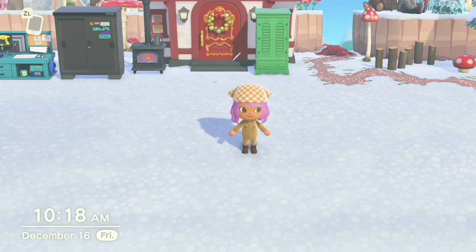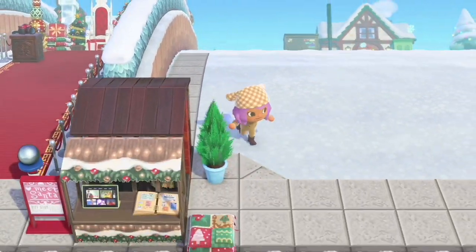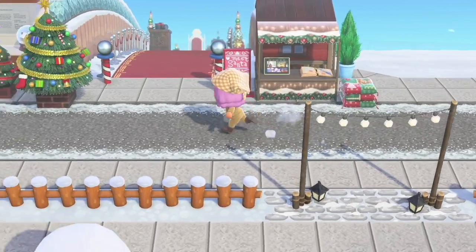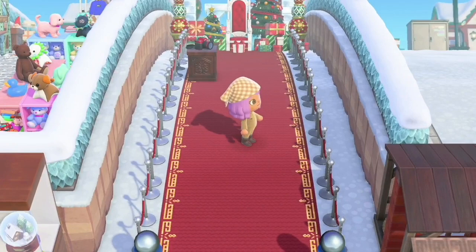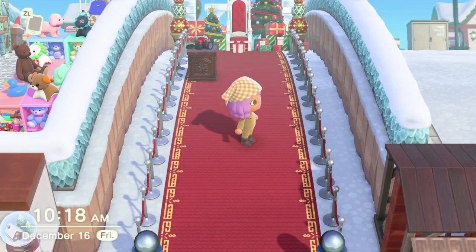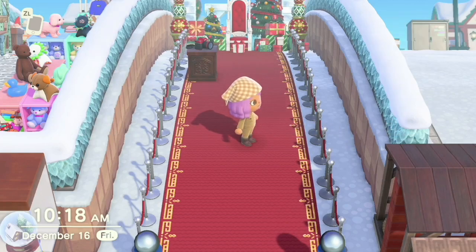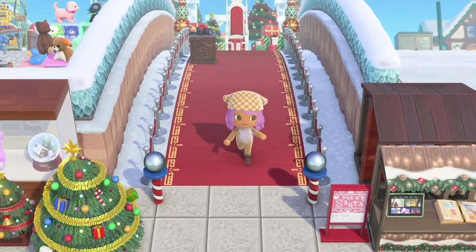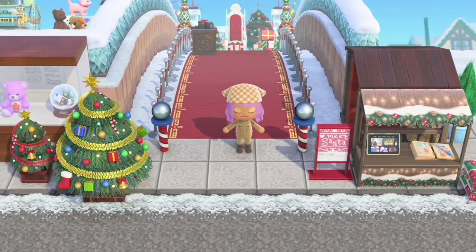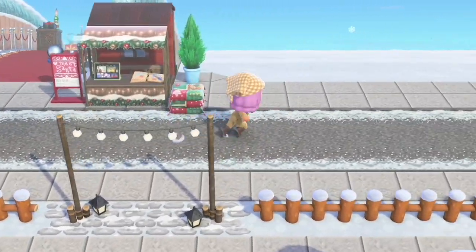I have a couple things saved on Pinterest that I'm going to be kind of going off of. One thing I did — I saw a pin of a pretty yard and I liked the red carpet better than the one I had, so I went and found the design and switched it. I don't love the ridges in the middle — I don't know if it's supposed to give texture or look like actual steps, but I like the designs on the side a lot more, so I switched that out.